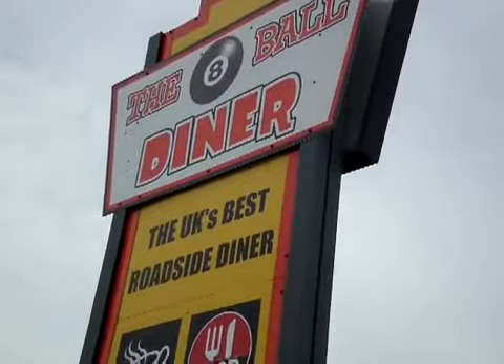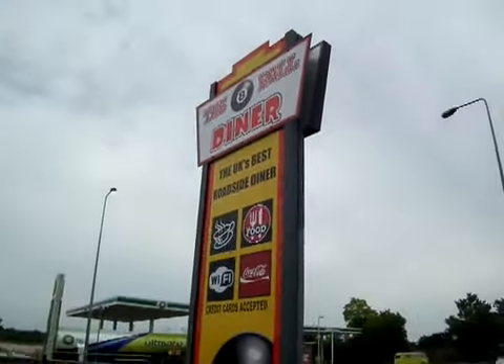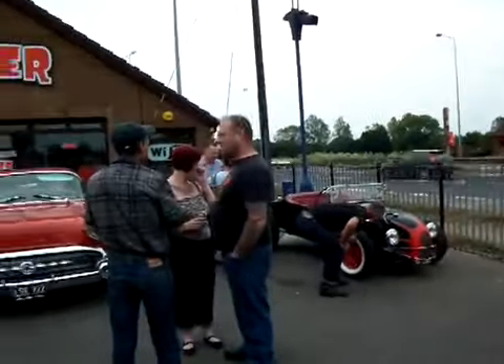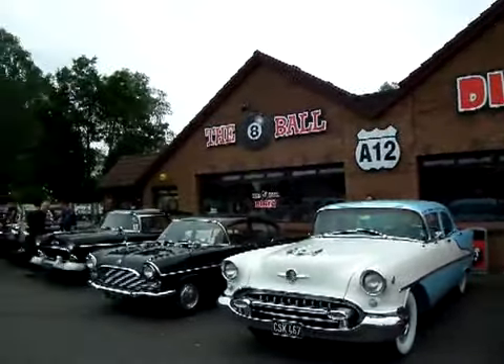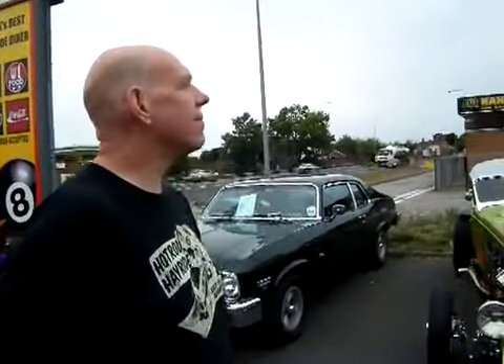And here's the 8 Ball Diner sign that you have to look out for when you drive along the A12 to find this venue. So I'll show you the venue itself. Here's Natalie and Rod again, who run the venue. We've just had a lovely little tour around. And this is Jeff Stokes, a friend with Classic Workshops — he looks after classic vehicles for a living.